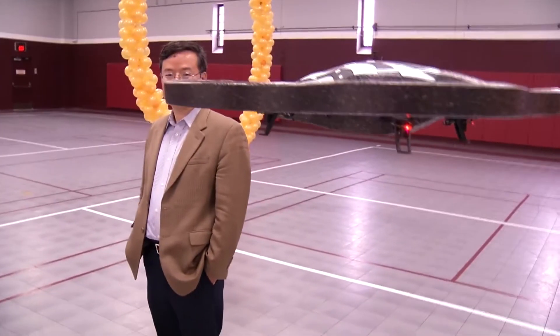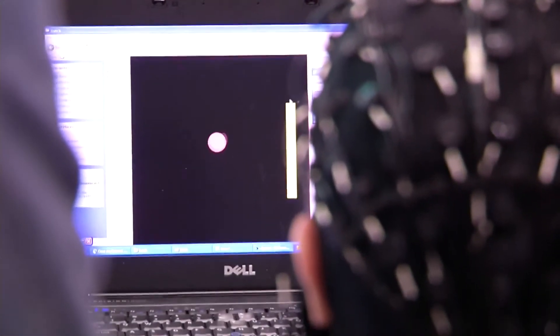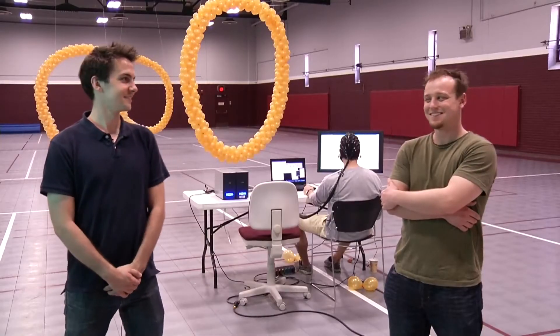Here at the University of Minnesota, Professor Ben He and his team have engineered a non-invasive system called a brain-computer interface that allows a person to control a robot using only their thoughts. Dr. He's team includes Alex Dowd and Carl LaFleur.